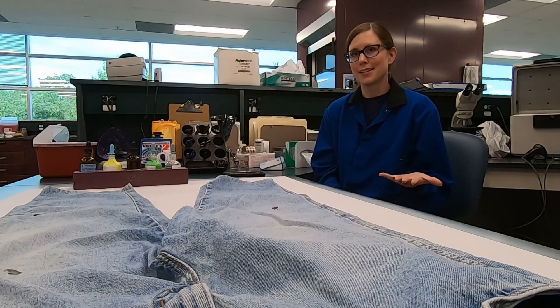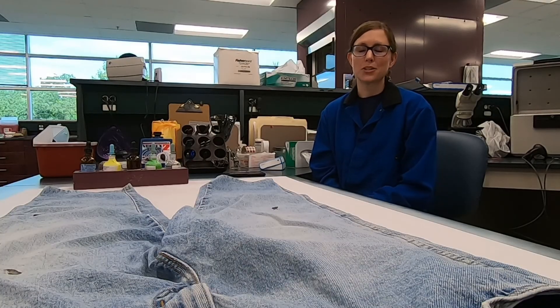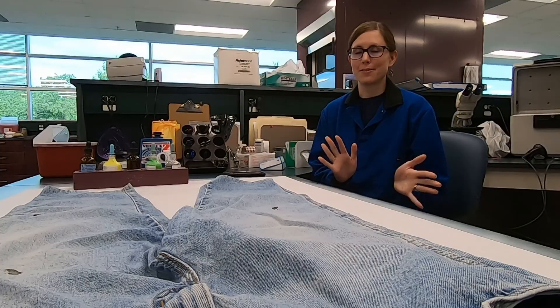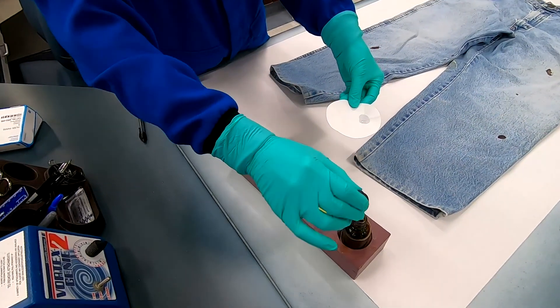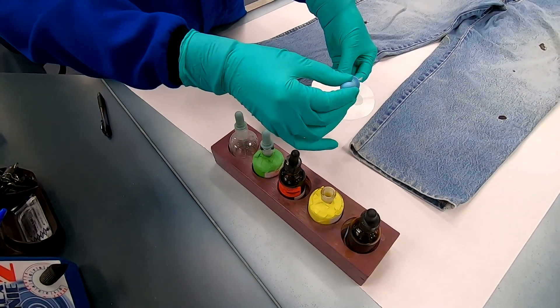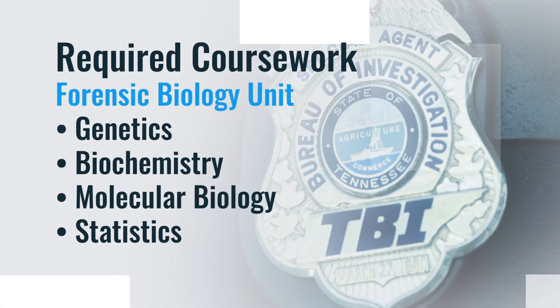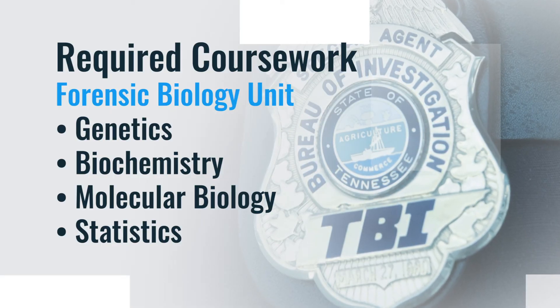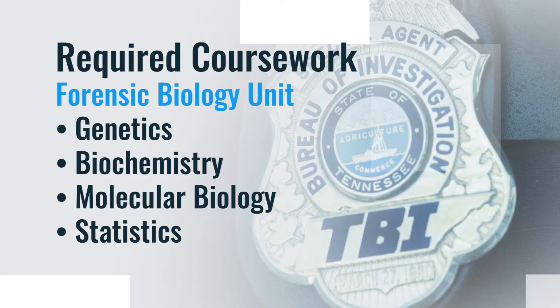Just to give you an idea, the world population is around 8 billion — much larger than any number of people that have ever lived on the earth. In addition to the standard educational requirements TBI has for forensic scientists, the FBI mandates additional coursework in genetics, biochemistry, molecular biology, and statistics for DNA analysts.